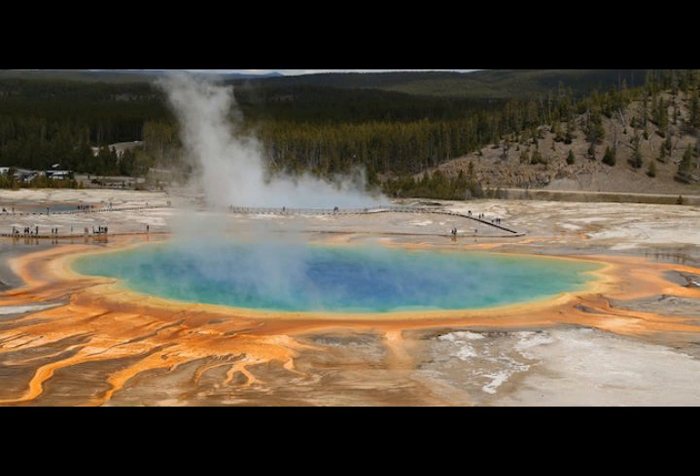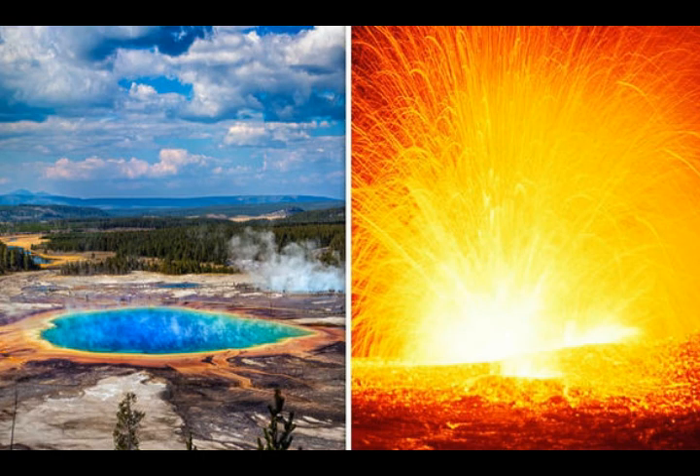No one is certain what causes such an eruption, or when the Yellowstone supervolcano might erupt again. The mapping survey was carried out by the U.S. Geological Survey, University of Wyoming, and Aarhus University in Denmark, took four weeks, and will inform future ground-based surveys around the volcanic hot spot.